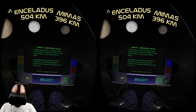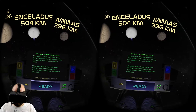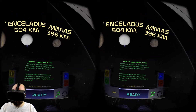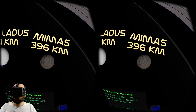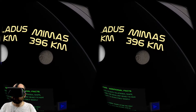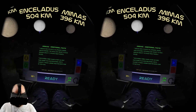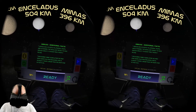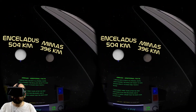Mimas additional facts: it has a slightly ellipsoidal shape and is possibly the smallest object to have enough gravity to make itself mostly round - only 400 kilometers across. It was discovered three years after the first Star Wars film was released and is almost three times larger than the Death Star in that film.